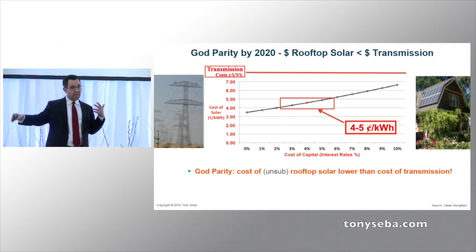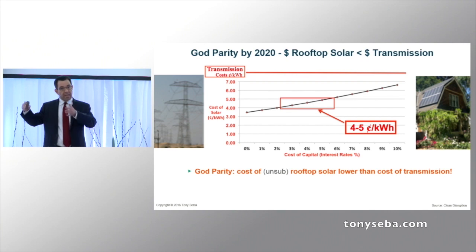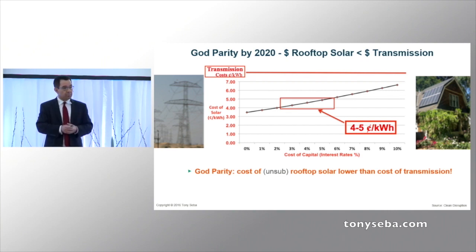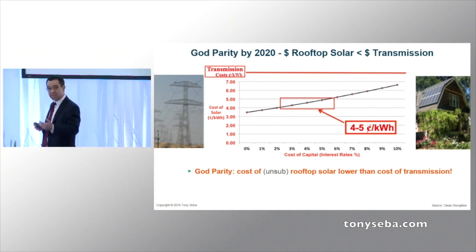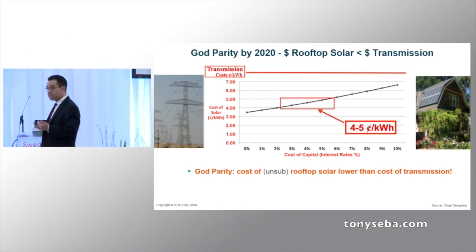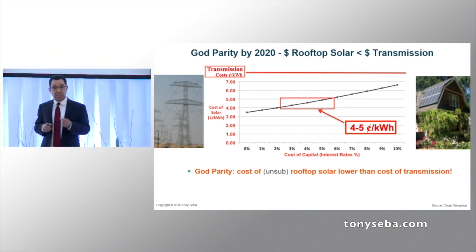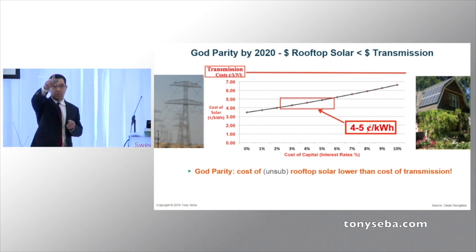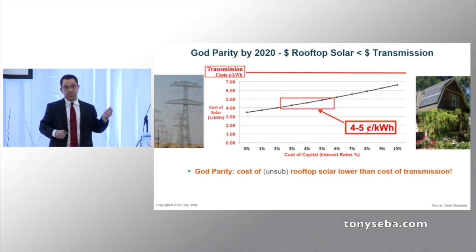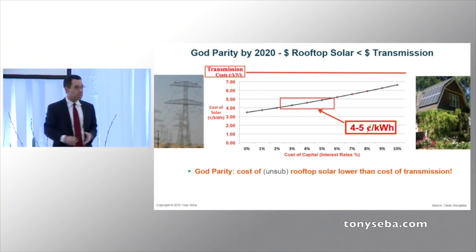That is going to happen in every single large market in the world by about 2020. And solar plus storage — remember, storage is going at an even faster rate than solar — solar plus storage on your rooftop is going to be cheaper than transmission by 2022. And that's where the S-curve is just going to take off. Boom. Disruption is going to happen everywhere.